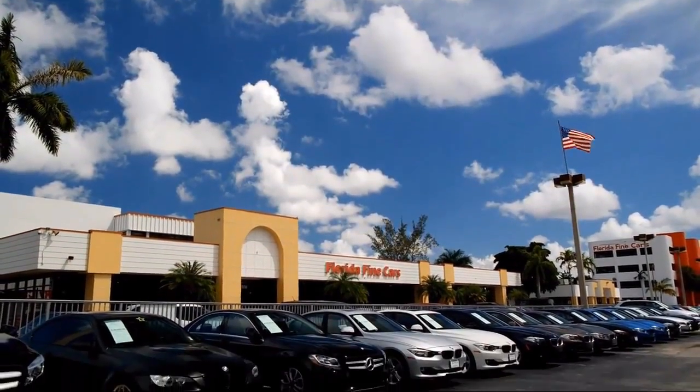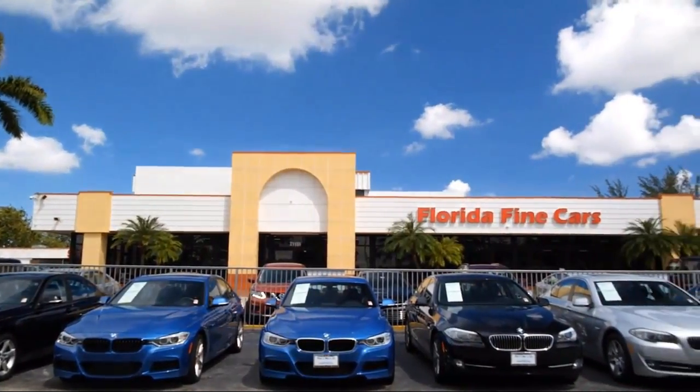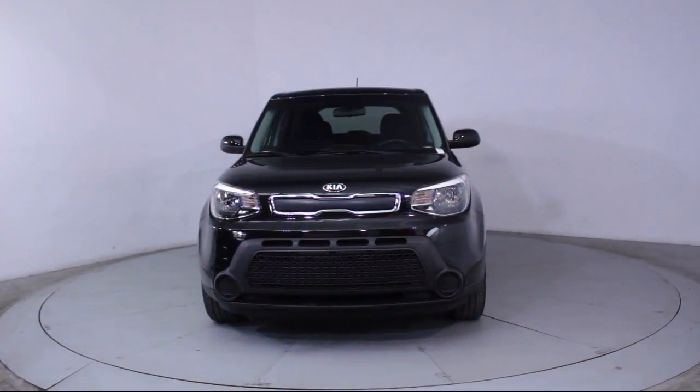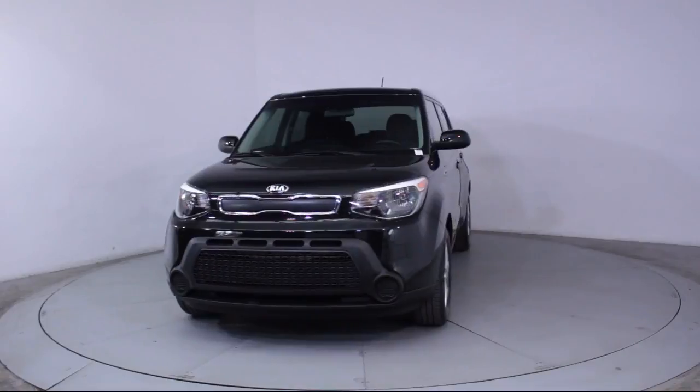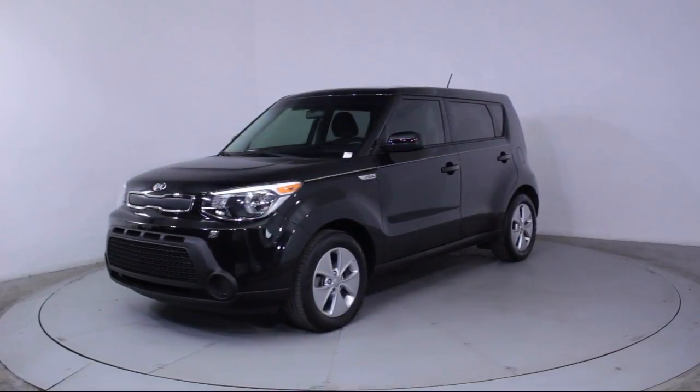Welcome to Florida Fine Cars, South Florida's premier automotive dealer, and here's a look at another one of our vehicles from our massive selection. It comes equipped with Alloy Wheels, Steering Wheel Controls, and Bluetooth Smartphone Integration.